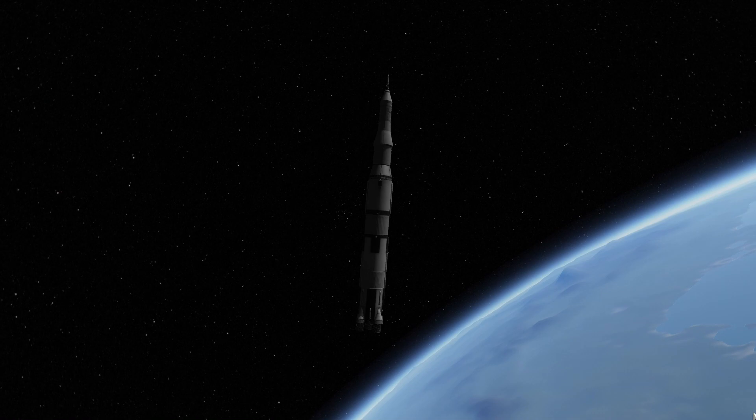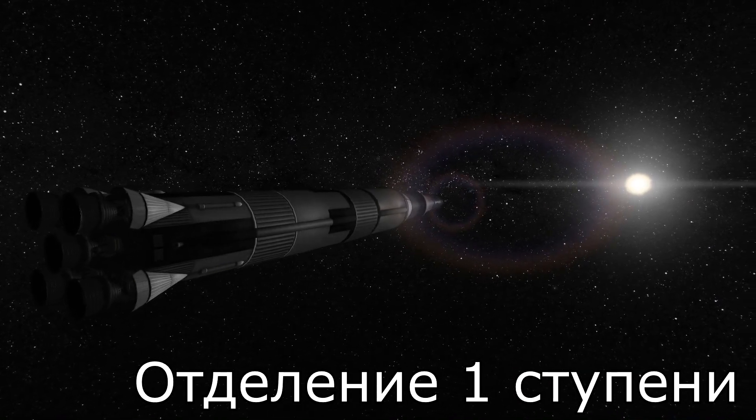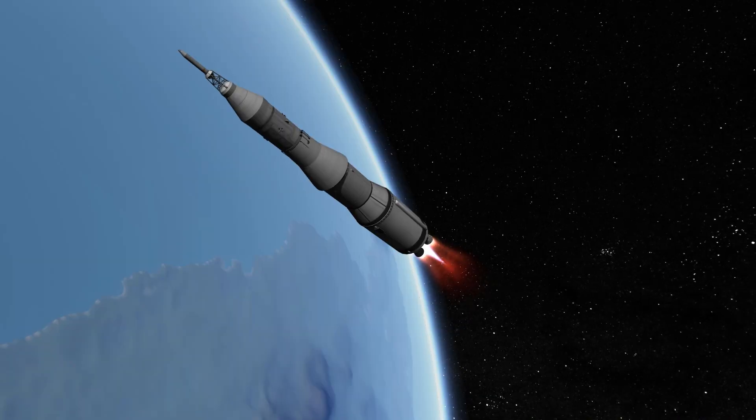Plus 30 seconds. Rolls complete and a pitch program. 11, Houston — engines go. All engines, you're looking good. Roger. You're loud and clear.